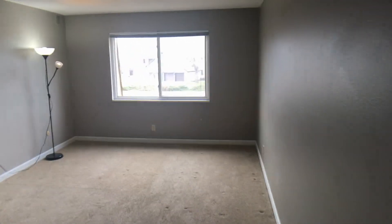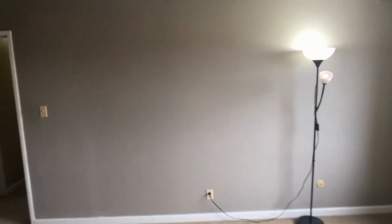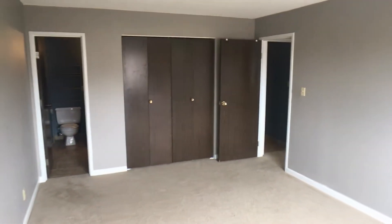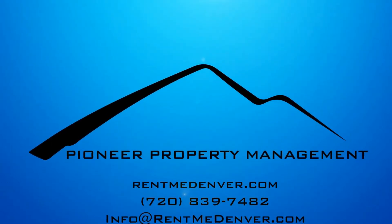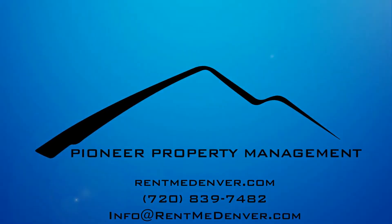Then we move into our master bedroom, and we'll see you next time.